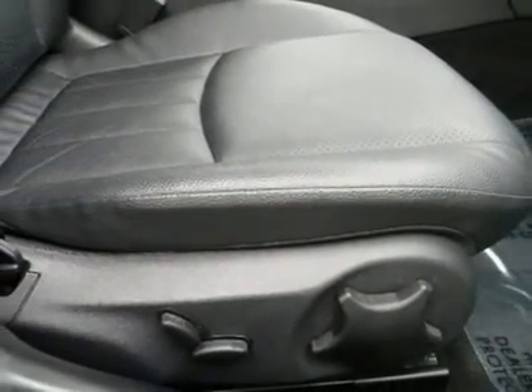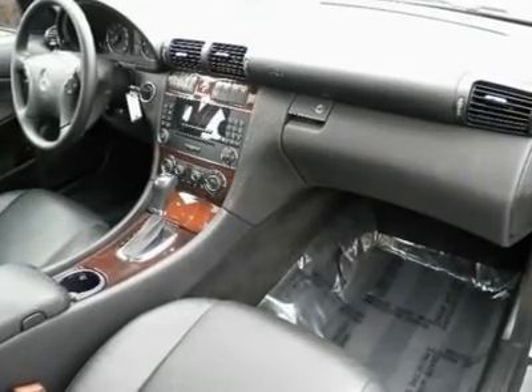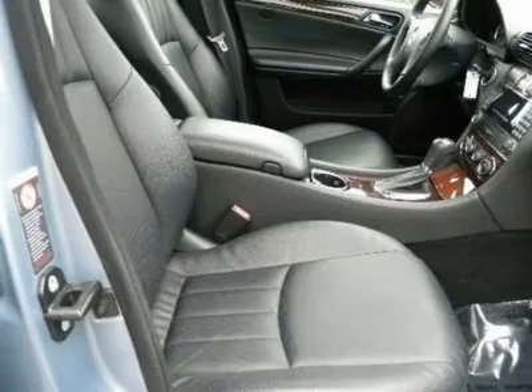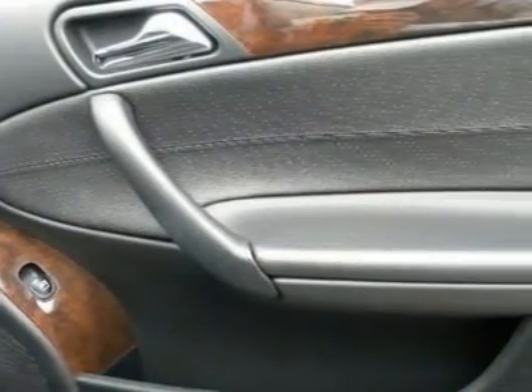Driver vanity mirror, passenger vanity mirror, driver illuminated vanity mirror, passenger illuminated visor mirror, front reading lamps, passenger airbag on-off switch, side head airbag, emergency trunk release.